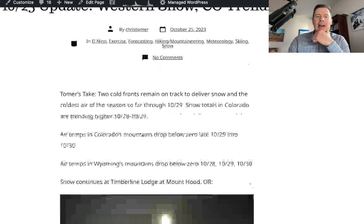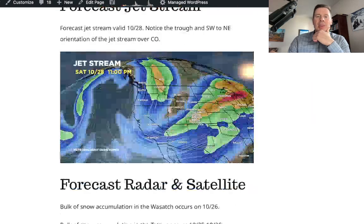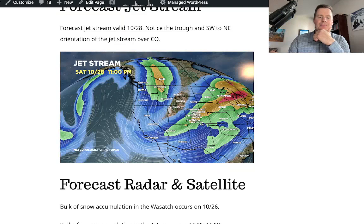Check out ChrisTomer.com — I've kept this blog updated today. Here's the setup: the forecast jet stream on Saturday late in the day shows a big dip — we call that a trough. It opens the door for the cold air to come down. Also, notice the orientation of the jet across Colorado: southwest to northeast orientation. It's powerful — there's some really good orographic lift setting up there.